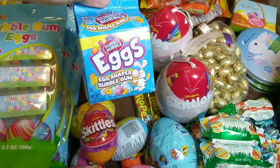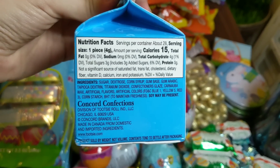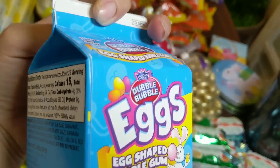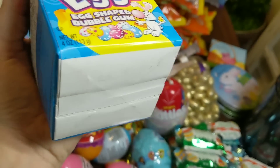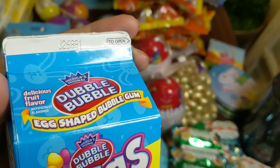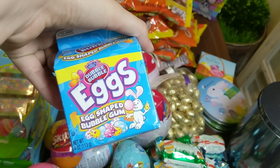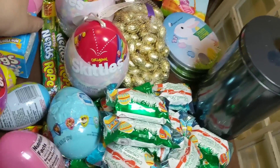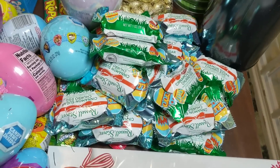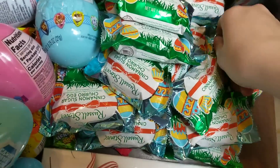I have another little thing of gum. I did find a date on this one — I'm pretty sure it's good. This is a little egg-shaped bubblegum carton as well. And then below that I have some Nerds Ropes. Right here is my pile of mostly cinnamon sugar churro eggs — that sounds very interesting.